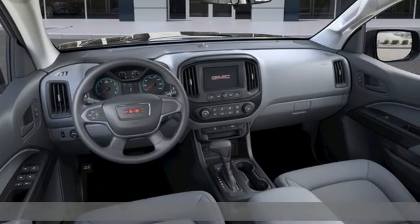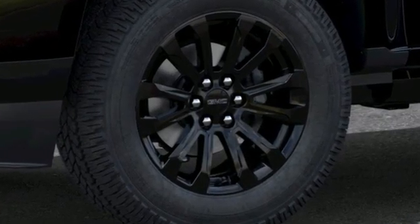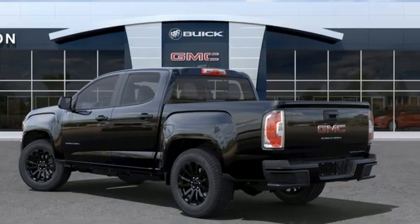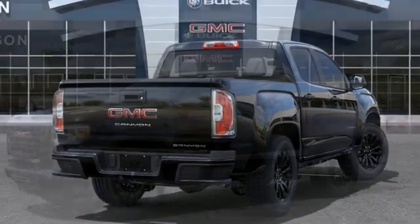Features include inline four-cylinder engine, rear-wheel drive, active grille shutters, streaming audio, wireless phone connectivity, air conditioning, aluminum wheels, gas-pressurized shocks, and automatic transmission.